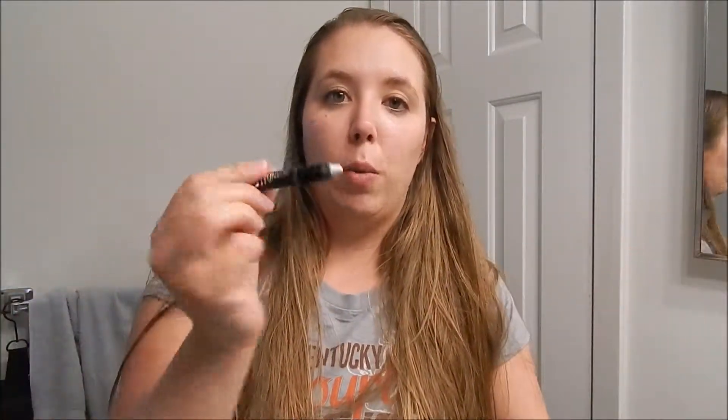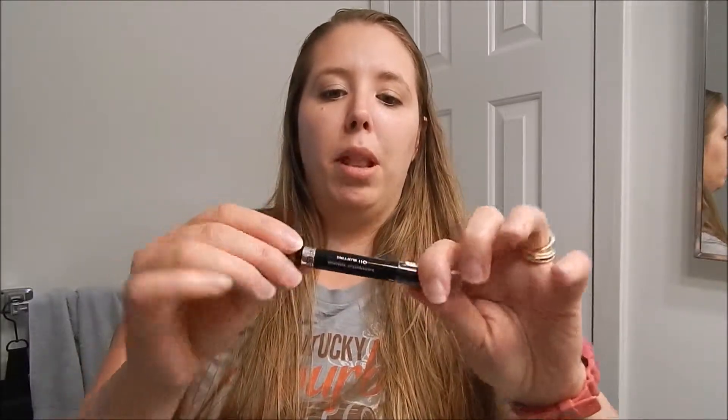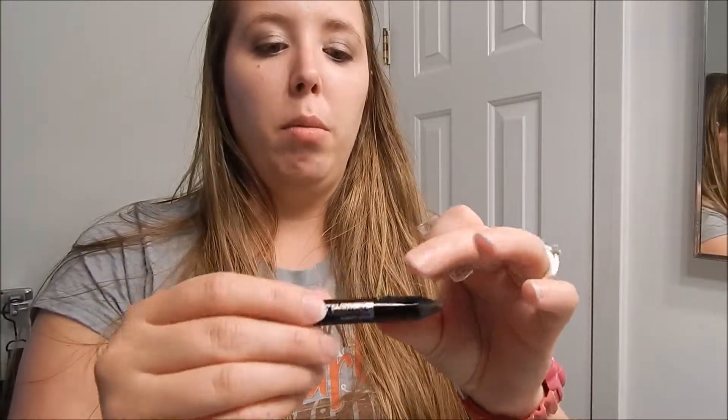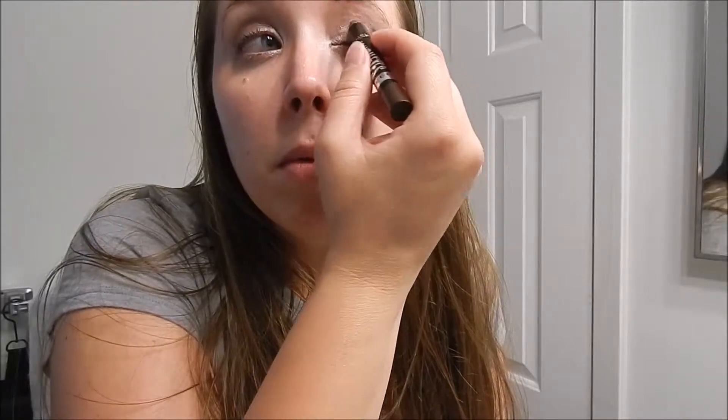I'm going to go ahead and leave my face bare so this isn't too long. First color I'm going to start off with is the white — I'm going to apply this in the corners of my eye. Next I'm going to use the buff, which is that nice tannish color, and go ahead and apply that — it's a really pretty nude color. And finally in the corners, the bootleg brown.